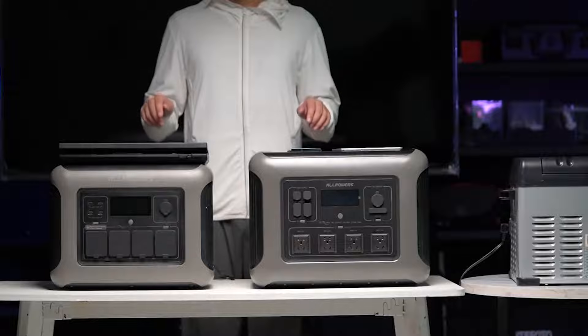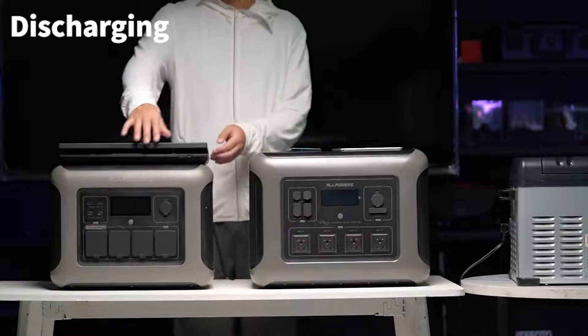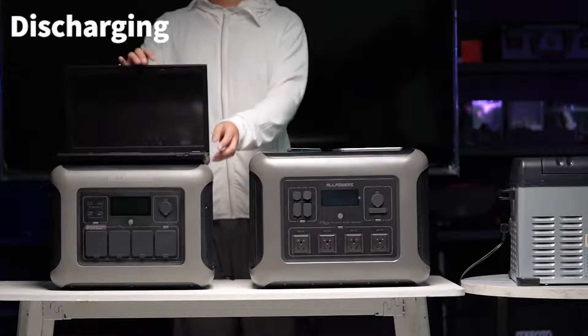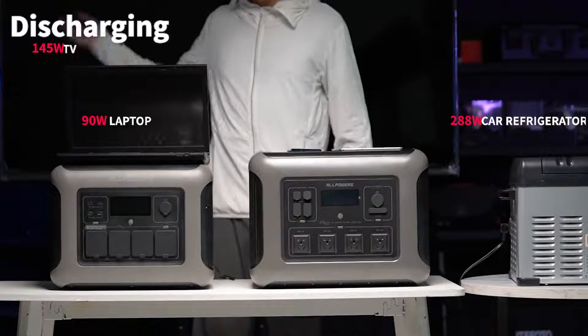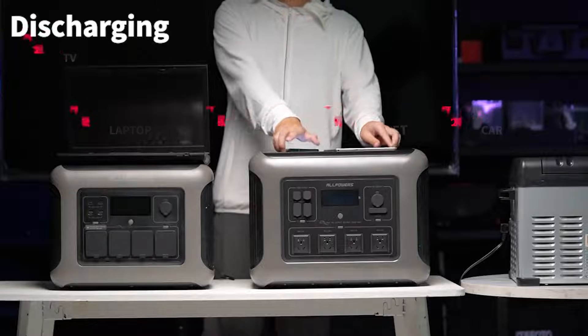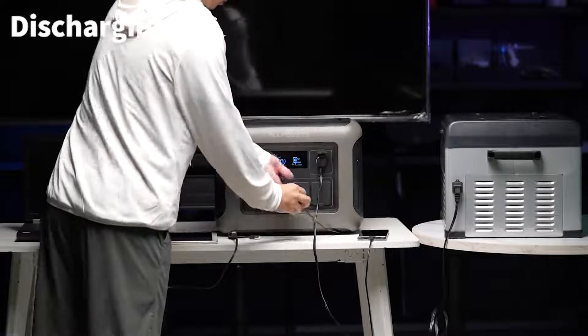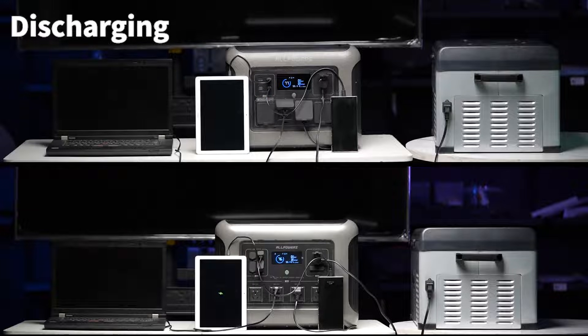Next, let's connect multiple devices to test the output stability of both power stations. We will connect a laptop, a car refrigerator, a TV, a tablet, and a cell phone at the same time to see how the power stations perform. As you can see, both the R1500 and R2500 can power these devices stably, but the R2500's high power output makes it better at handling high-power devices.